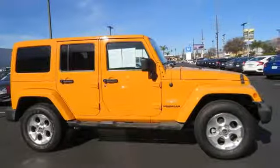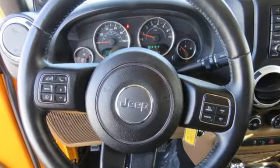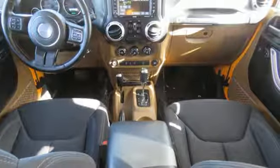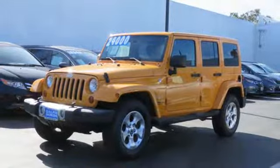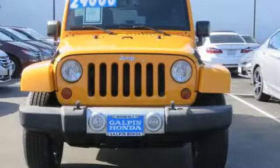V6 engine, leather steering wheel, Infinity sound system, auto dimming rear view mirror, manual tilting steering column, power heated mirrors, AM-FM Sirius satellite radio, aluminum wheels, AC power outlet, and manual transmission.